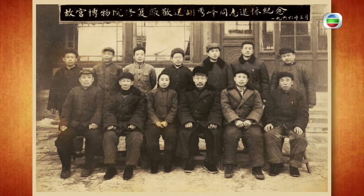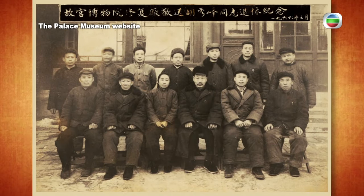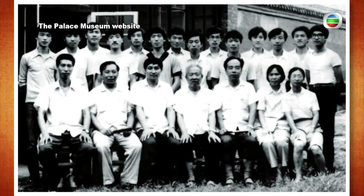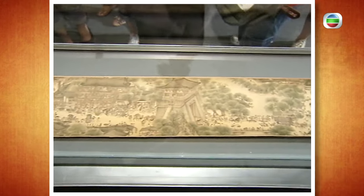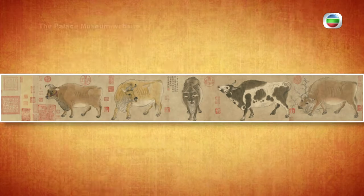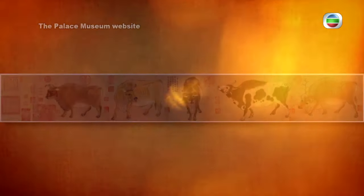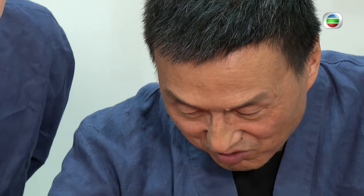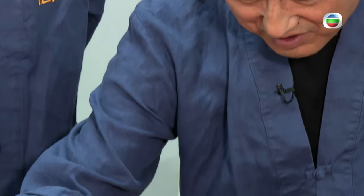In the 1950s, the Palace Museum set up a cultural relic restoration factory and brought together restoration experts from all over the country. The first generation of ancient calligraphy and painting restoration experts refurbished famous paintings such as the Qingming Riverside map and Five Oxen. Yang inherited the craft and over the past three decades, he has repaired many cultural relics.